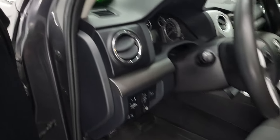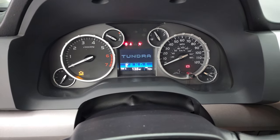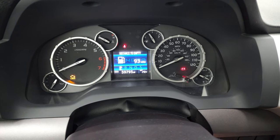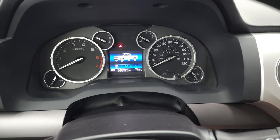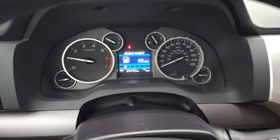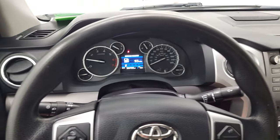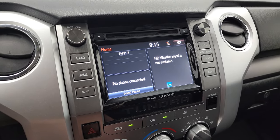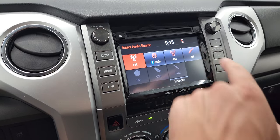This one has 59,795 miles. The instrument cluster is very nice and clean. It starts right up with no check engine lights. You get audio and information center controls on the left, Bluetooth and display controls on the right. The touch screen radio is also where your backup camera shows up. It does have a CD player as well, and you get AM, FM, and Sirius XM radio capabilities.